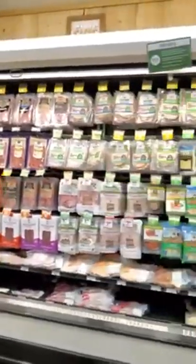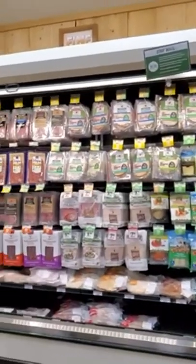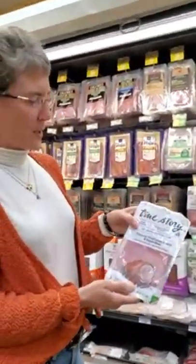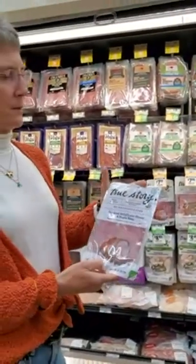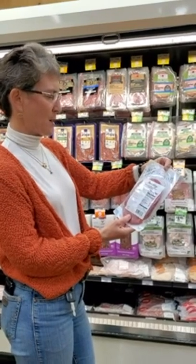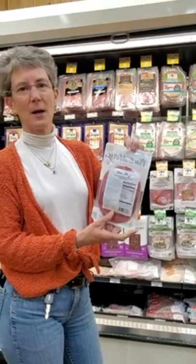In the deli section, lunch meat in general is not great for you, but I'd prefer you eat a little lunch meat over just carbohydrates because protein is really important. What you're looking for is no antibiotics, no MSG, and no gluten. If you flip it over, you can see: pork, water, honey, maple syrup, brown sugar, sea salt, celery powder. There are no nitrates in it at all, and nitrate-free is definitely what you want because nitrates are preservatives.